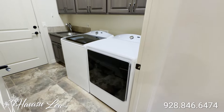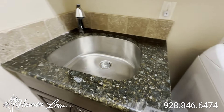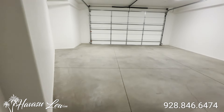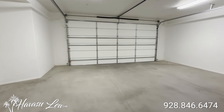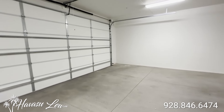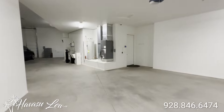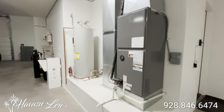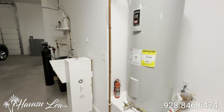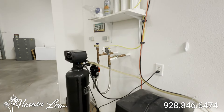Back in the house, you have your indoor laundry with a nice little utility sink and access to the garage. You have a two-car garage with a 25-foot bay and a nine-foot insulated door. This house also has a fire sprinkler system. You have another air handler, water heater, a little utility sink, reverse osmosis, and your soft water setup.